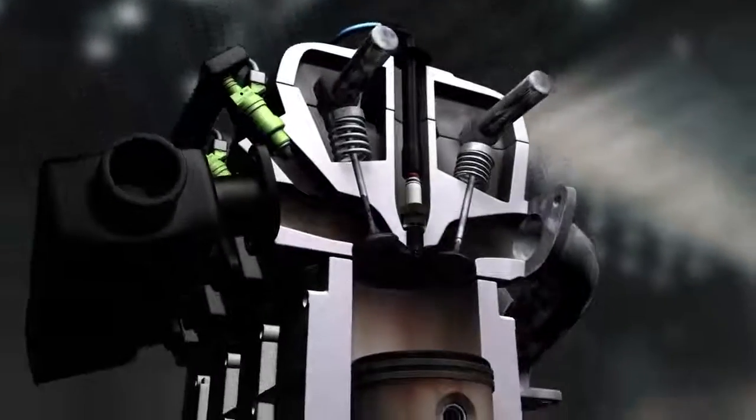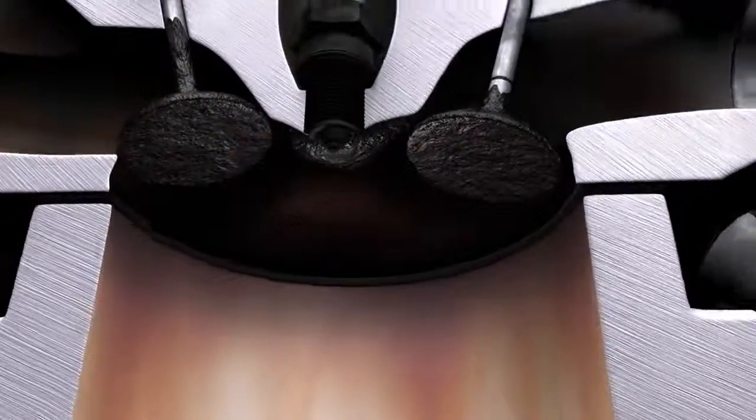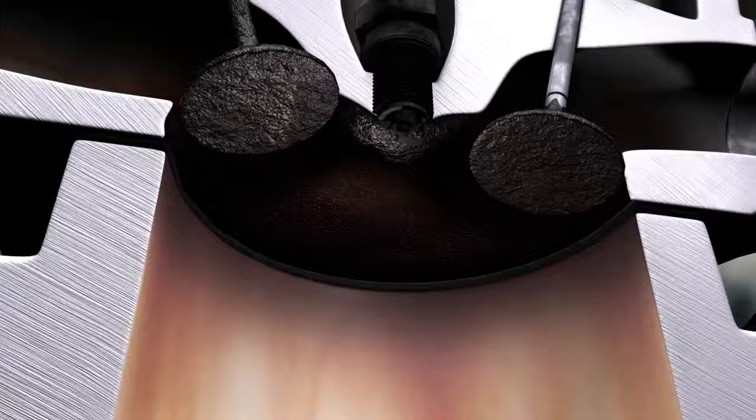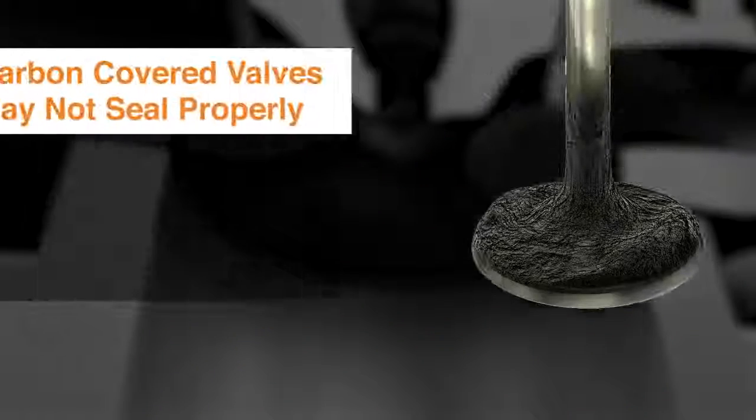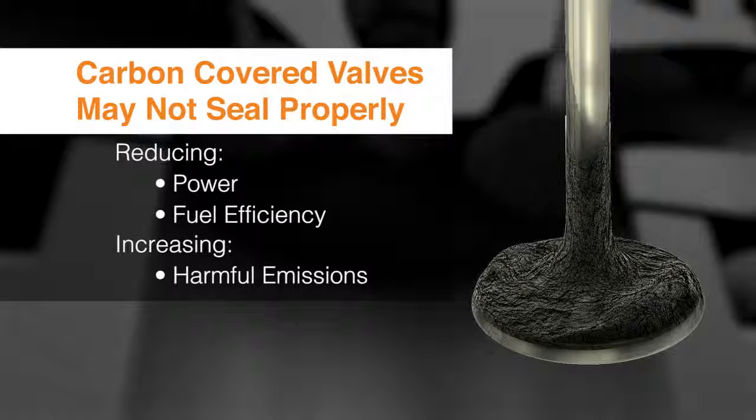By their very nature, gasoline and diesel engines leave gum and varnish throughout the fuel system. A dirty fuel system hurts engine performance and fuel economy. Small explosions in your engine leave the combustion chamber, pistons, and valves covered in carbon deposits. Carbon on pistons and in the combustion chamber interferes with fuel and air mixing and may even cause premature combustion. Carbon-covered valves may not seal properly, reducing power and fuel efficiency and increasing harmful emissions.